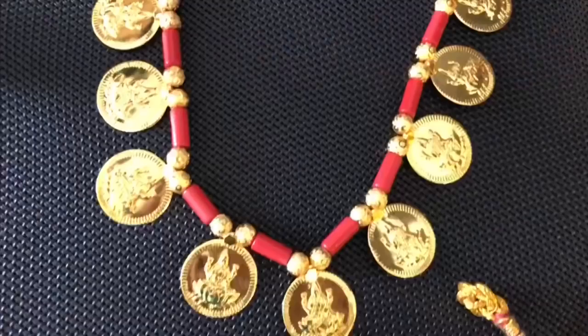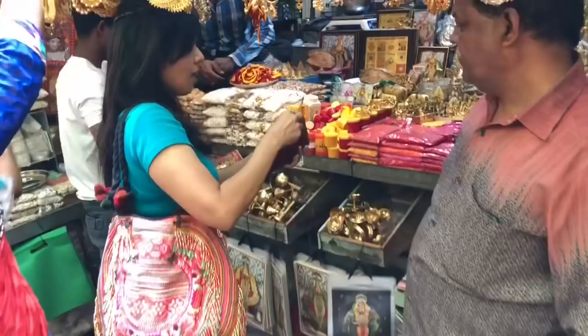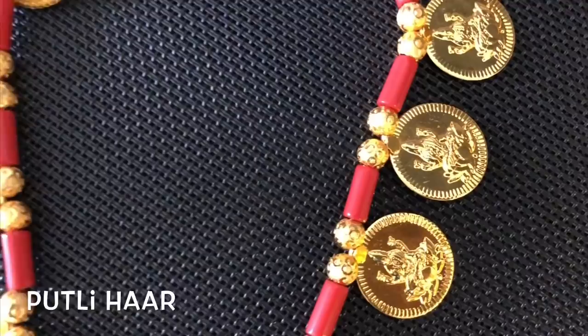Yeh Kolhapuri Putli Haar hai, jismein bade coins hote hain aur unpe devi ka emblem hota hai. Thodi bahut bargaining karne ke baad yeh mujhe pada ₹425 mein. Mala ₹425.